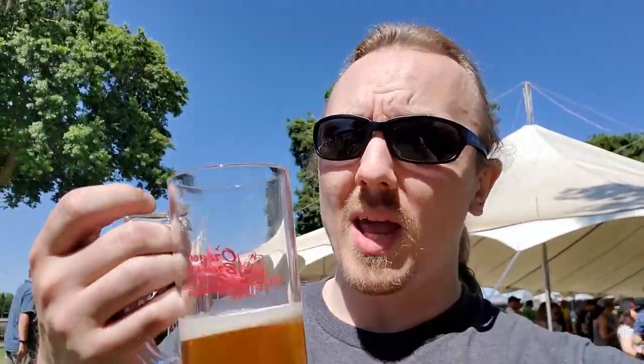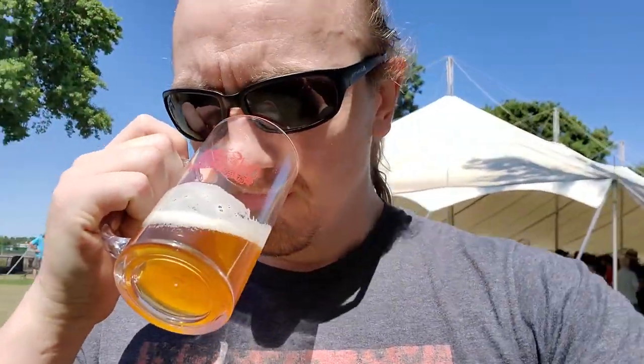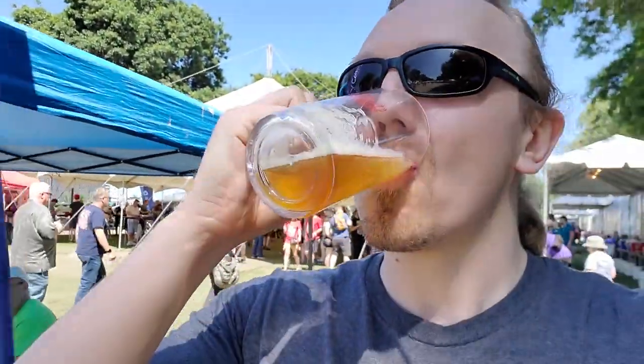So we have Weekend Brewing's Come Quat and Get It IPA. Not really getting a whole lot of aroma. Not really getting a whole lot of fruit either.